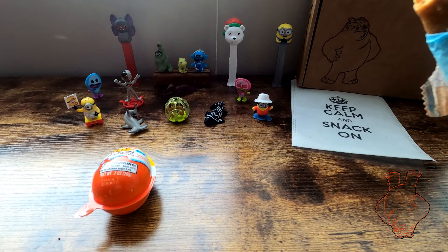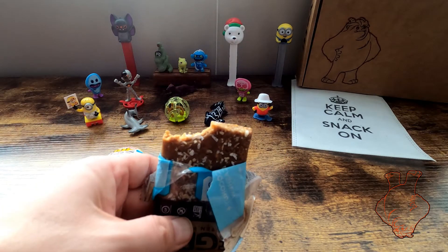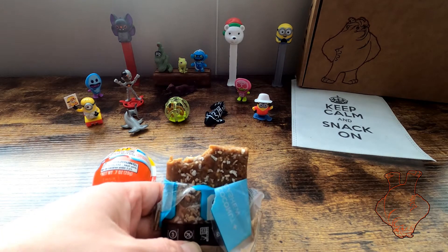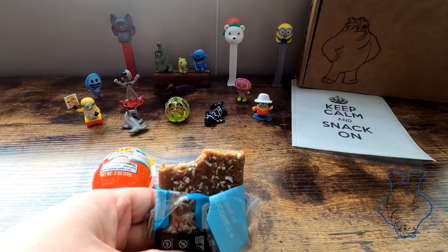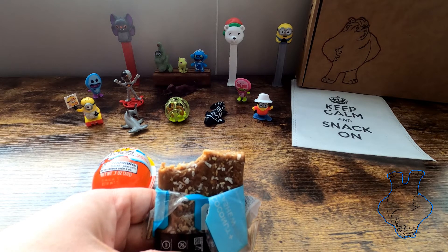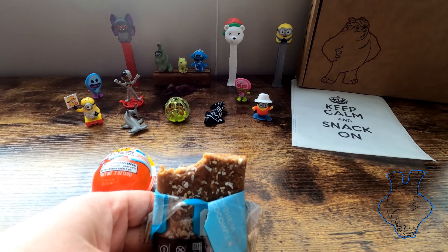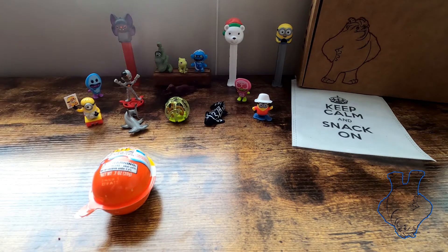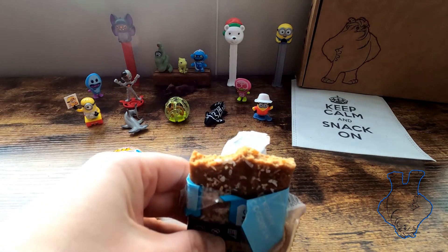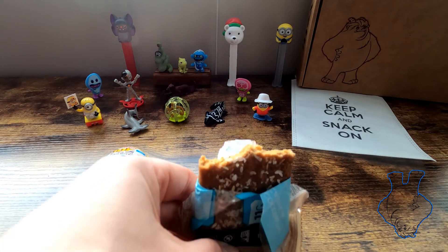First taste is cashew, and then coconut. This is a texture thing — I'm getting a lot of texture things lately. Super dense. Turns into a mush in the mouth. The cashew really coats the mouth, and the coconut really kind of overpowers. I'm going to try another bite here. Well, it's calorie-dense — it tastes like it.